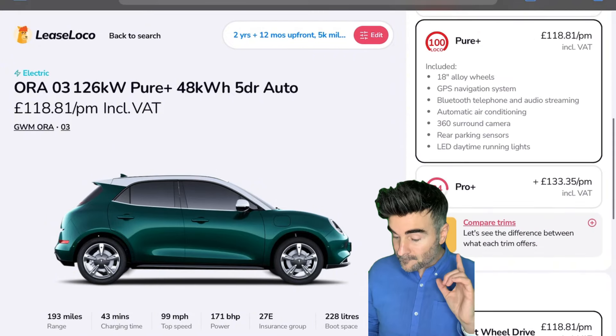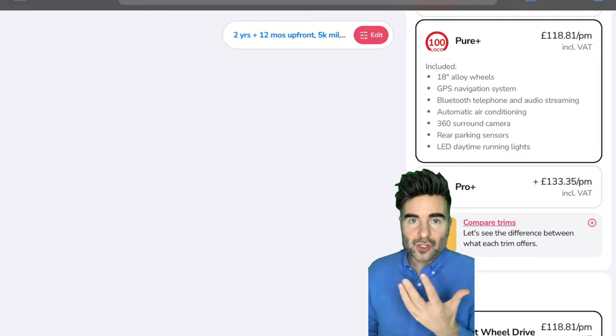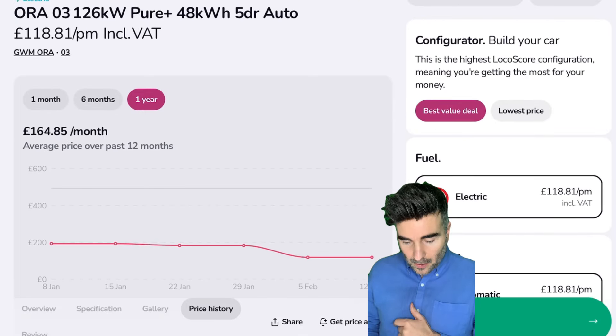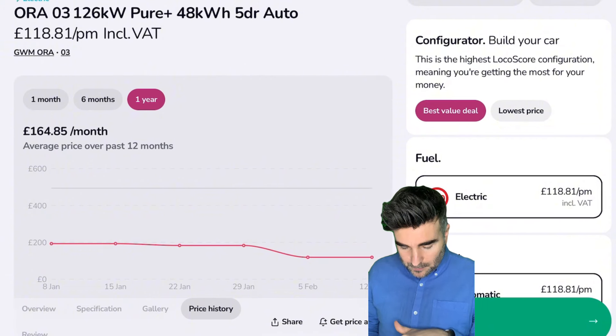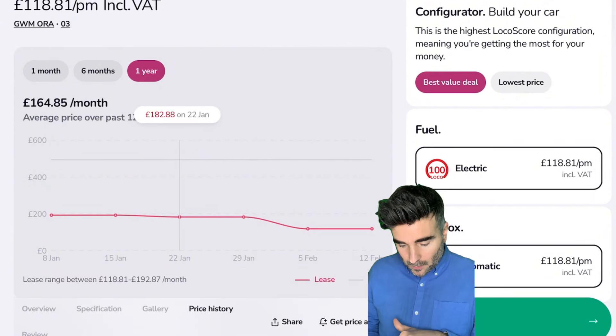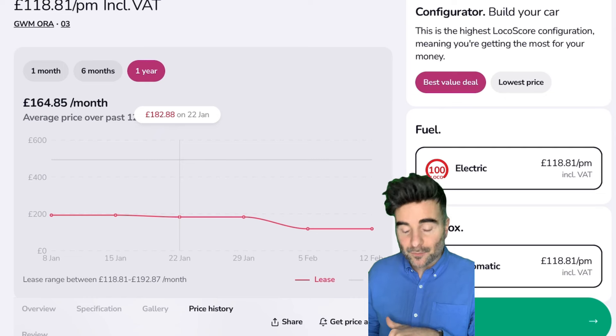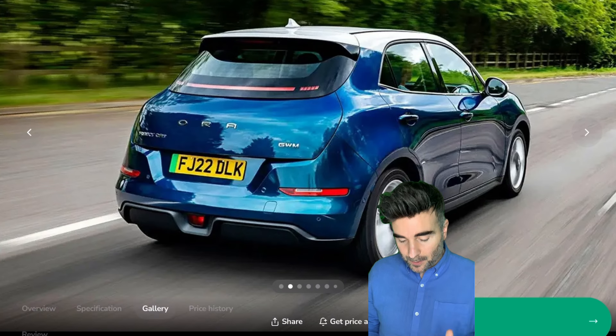Because like stocks and shares, you want to see when's a good time, or if you're getting a good deal — good peace of mind. This Funky Ora, you can see it's dipped a bit. Back in January it was £182, but now in February it's £118. The deals just get cheaper and cheaper. It looks like Cyclops from the X-Men. Funky Ora — check it out.